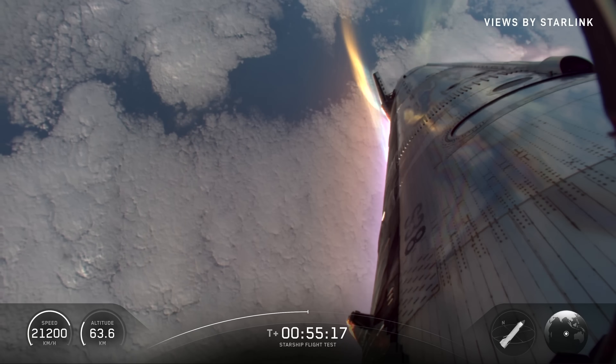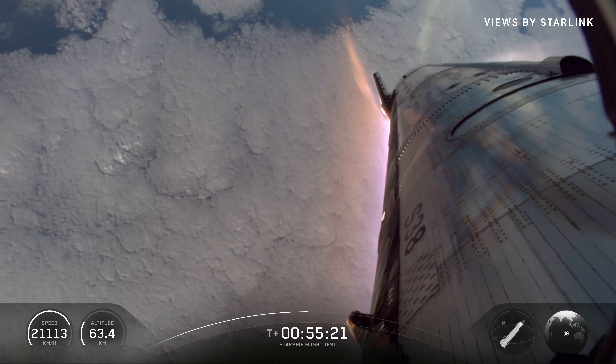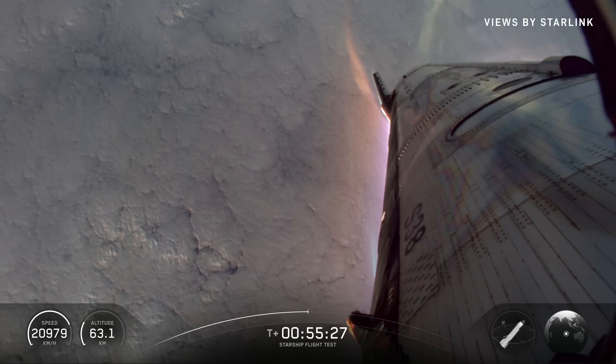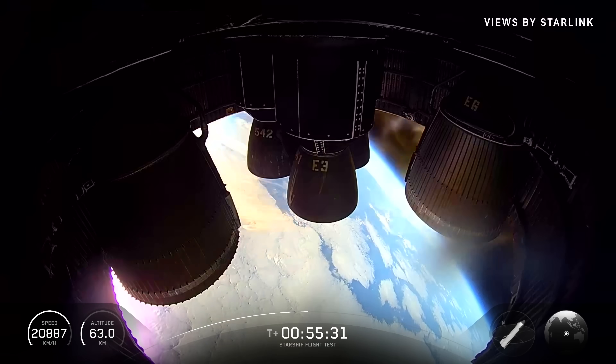That shot we just had earlier was looking at what we call the business end of Starship with all the Raptor engines. Those are the engines we're going to be expecting to light for that flip and landing burn, hopefully in about 10 minutes once we get through reentry.